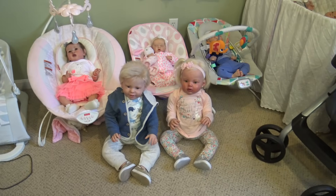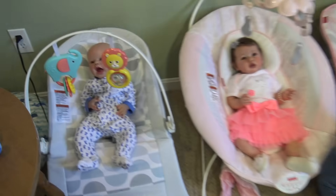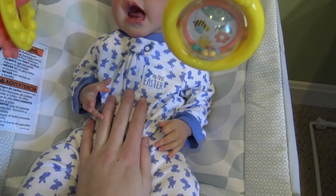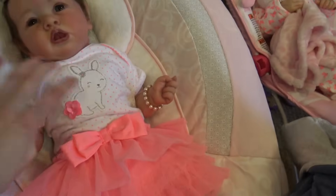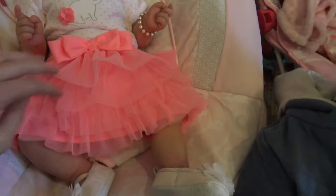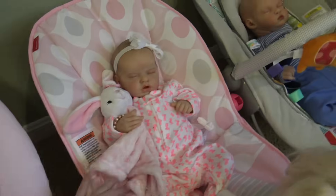Hey everyone, welcome back to my channel! Today we're here with the reborns and they are so excited because it's Easter. I want to show you guys their Easter outfits. Here's Landon - his outfit says 'My First Easter' even though it's his second Easter. He has little bunnies on his feet and there's a cottontail on his back. Shiloh has on this onesie that has a bunny with a little flower tail and this really cute skirt.